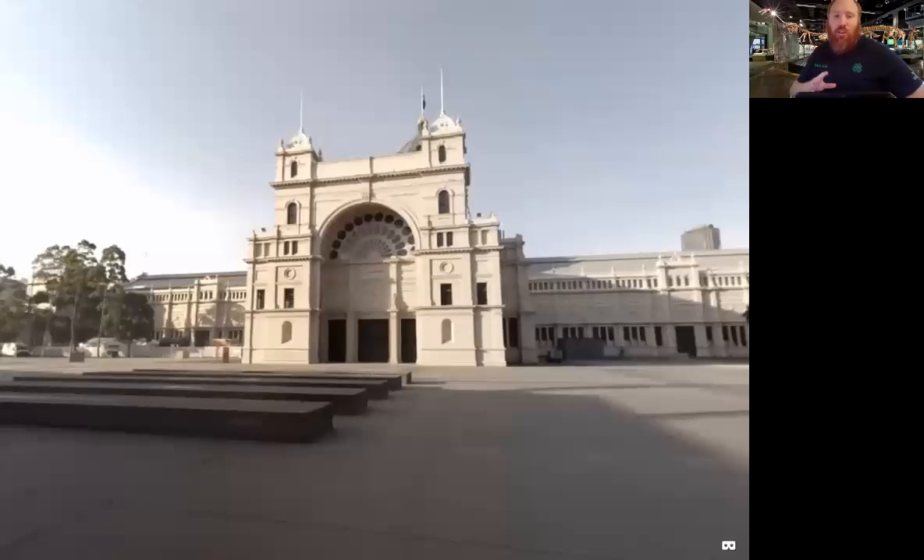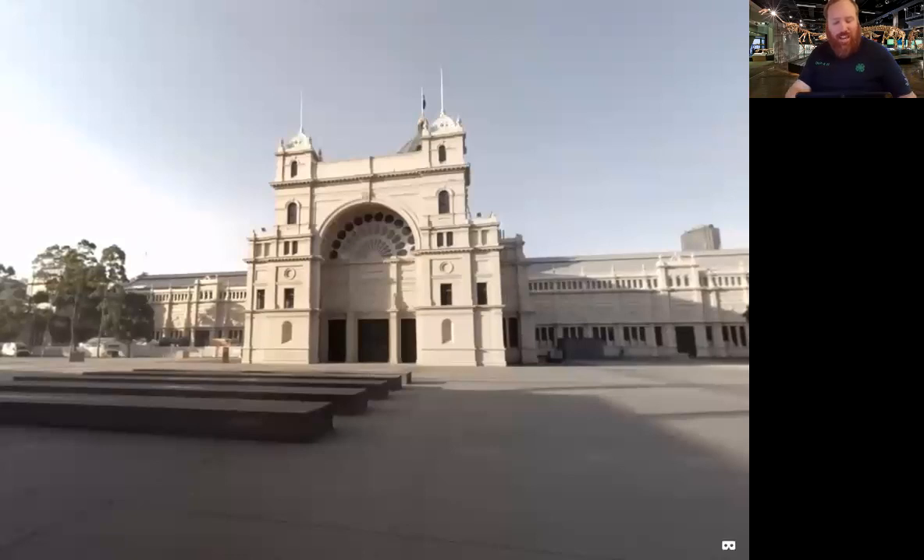I want to preface this field trip by saying I am going to butcher a lot of dinosaur names. Molly is here to help. Molly, do you want to talk a little bit about what you do to our guests today?